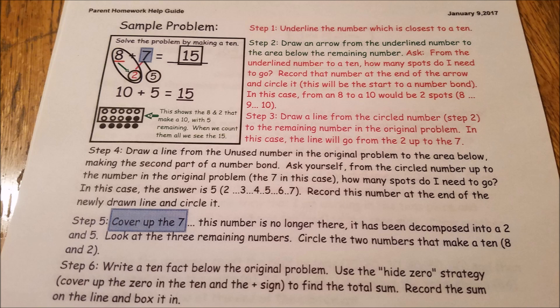There are six steps to come up with eight plus seven equals fifteen — with circles and arrows. I'm in my forties and I can't get this. Why? That's my question. For a first grader. Cover up the seven — this number is no longer there. It has been decomposed into a two and five. Look at these three remaining numbers. Circle the two numbers that make a ten: eight and two. Write a ten fact below the original problem. Use the hidden zero strategy. Cover up the zero and the ten to find the total sum. Record the sum in the box. What? I prefer the flashcards. I don't see how that teaches you eight plus seven equals fifteen.